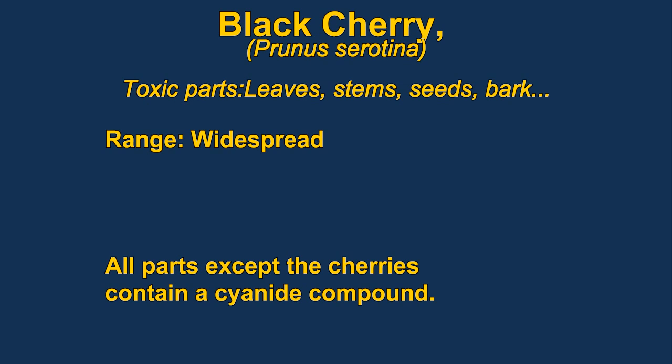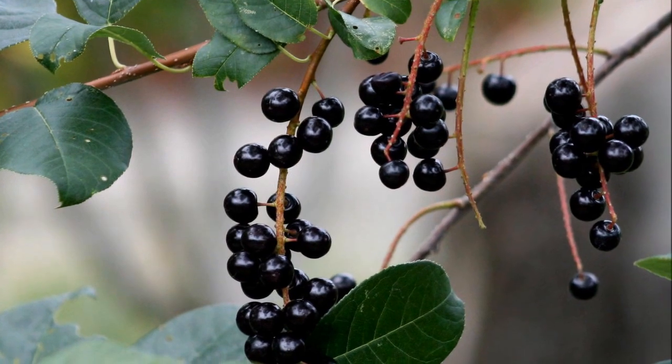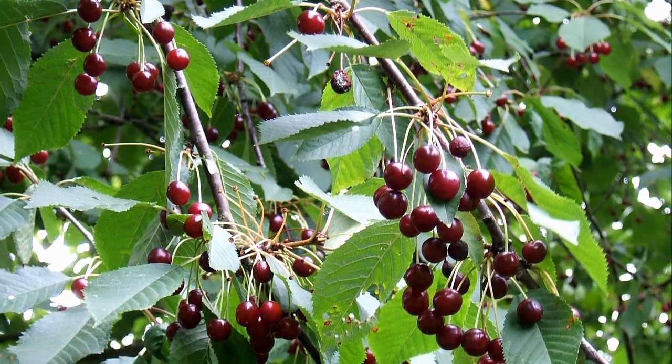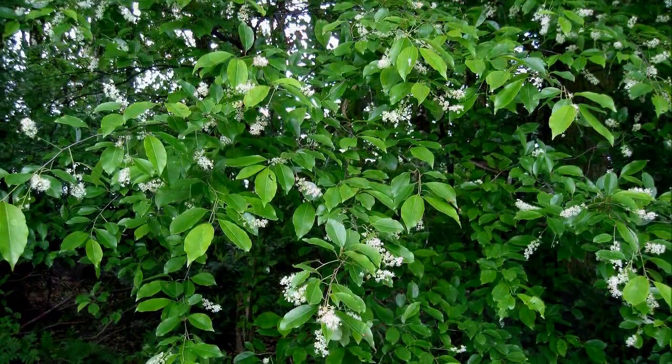The toxin in black cherries is cyanide. The leaves, bark, and twigs are especially dangerous. The actual compound in black cherries is called prunacin. It's a sedative and a cough suppressant, but it can also turn into cyanide. The leaves are especially dangerous when they are wilted because that's when cyanide is most likely to be produced.